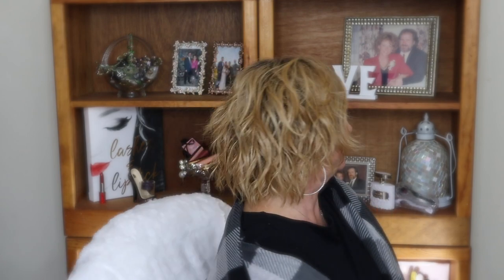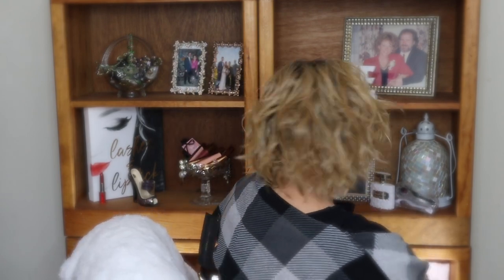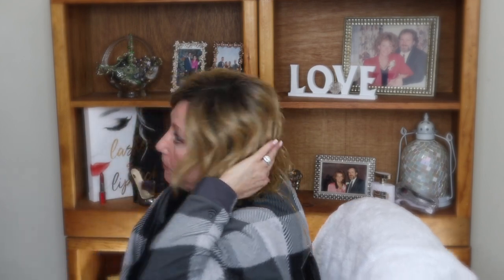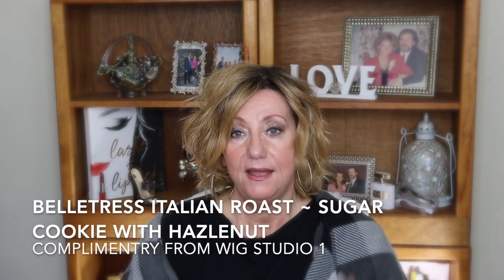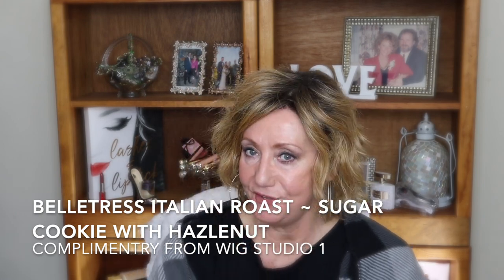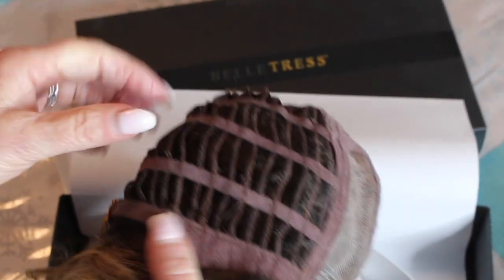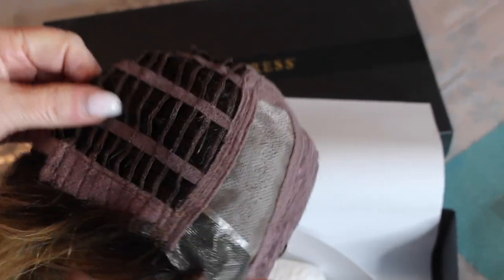I'm going to do a spin here so you can see it. If you notice a bump at the back, it's because my hair is in a ponytail and I didn't pin it up flat. This is Belle Tress Italian Roast in sugar cookie with hazelnut — heat-friendly fibers, adjustable straps, and it fits really nicely. I was able to put sunglasses on and it looked super good. Perfect look. I love it.